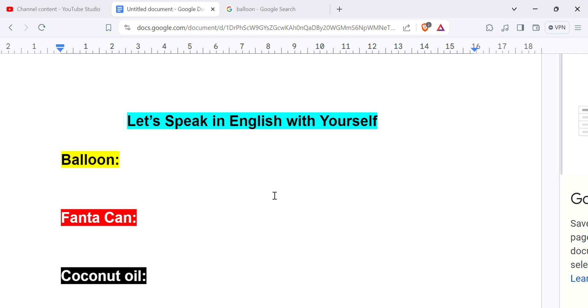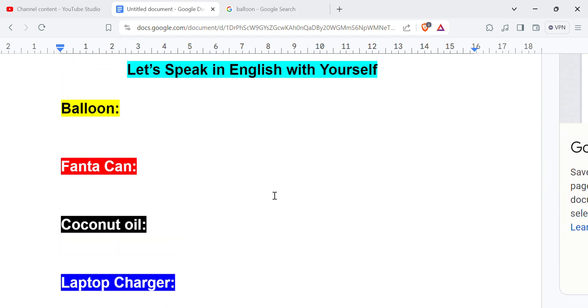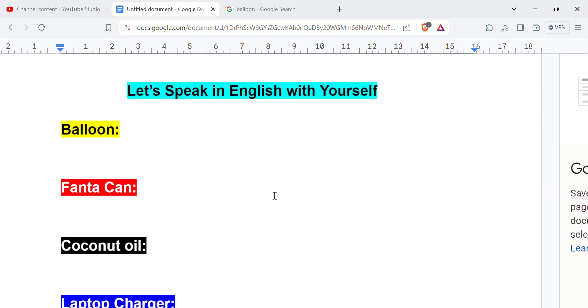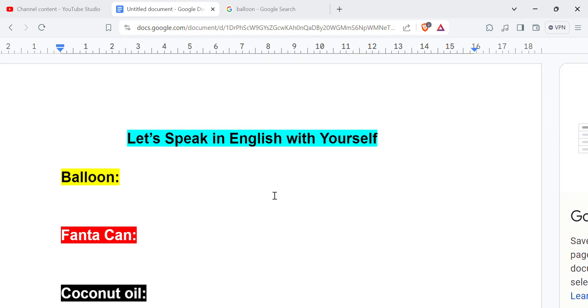Hi! Let's speak in English with yourself. As we have been practicing, we are going to talk about these things today with more than one sentence. Just try to remember — you can help yourself when you are alone. So let's speak in English with yourself. That is the title of this video today.